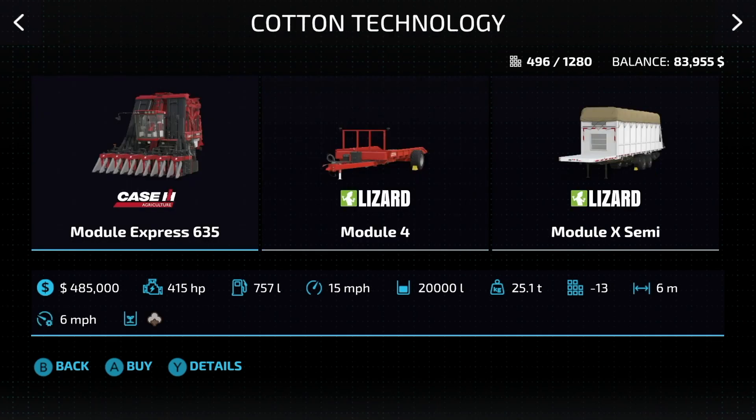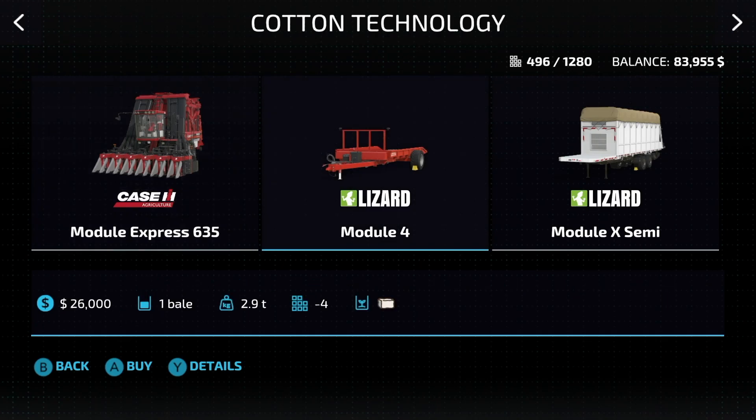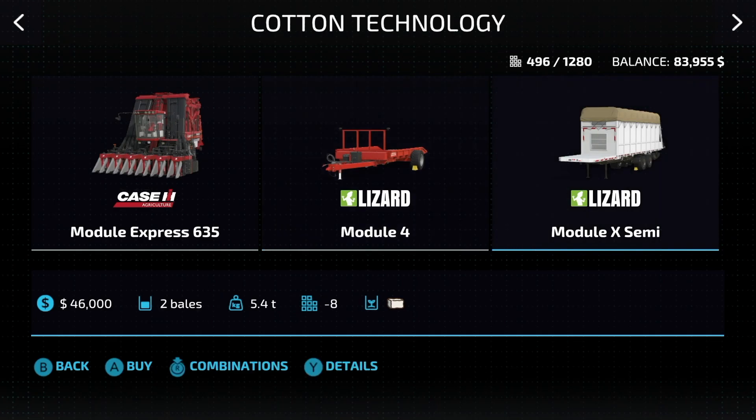When it comes to cotton, we've only got one harvester, but we do have two different ways to move the cotton bale. The Case IH Module Express 635 costs about half a million dollars, working at six meters at six miles an hour. It makes 20,000 liter cotton bales — big square modules. You can move those with the Module 4, which moves one, or you can use the Module Express Semi with a semi truck to move two bales.